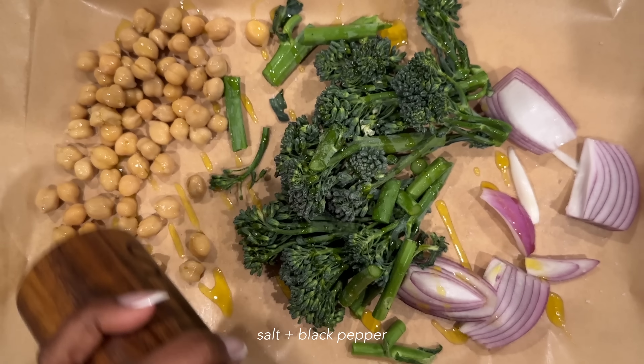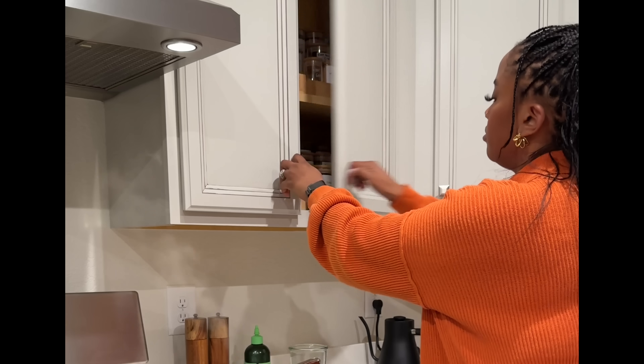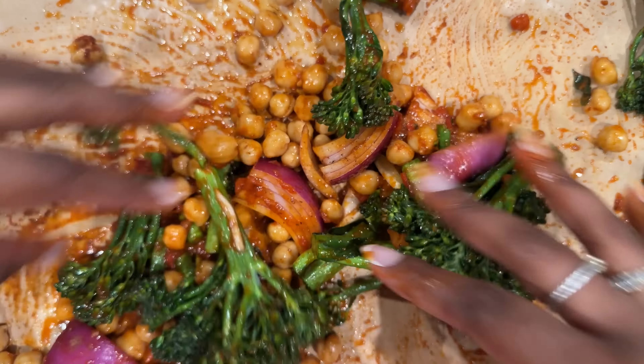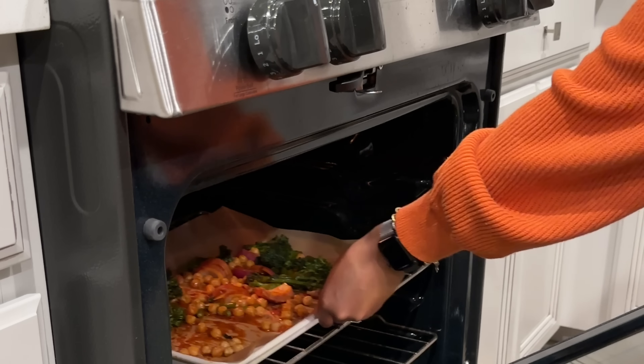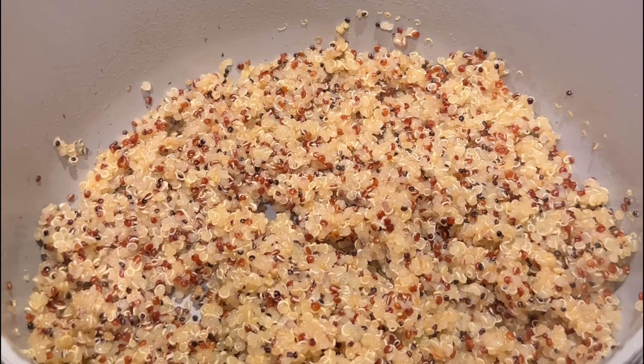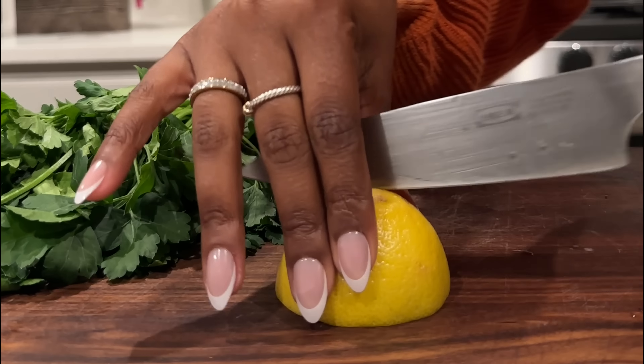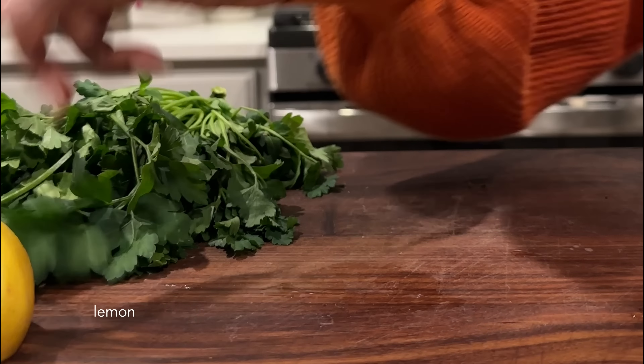I added salt and black pepper, and some harissa sauce — if you've never cooked with harissa sauce, I would recommend it. I believe I purchased that jar from Whole Foods. I also seasoned the vegetables with smoked paprika, cumin, and drizzled on some agave. That seasoning mix is really where it's at. For the quinoa, I like to cook it in vegetable broth — it makes it so delicious.